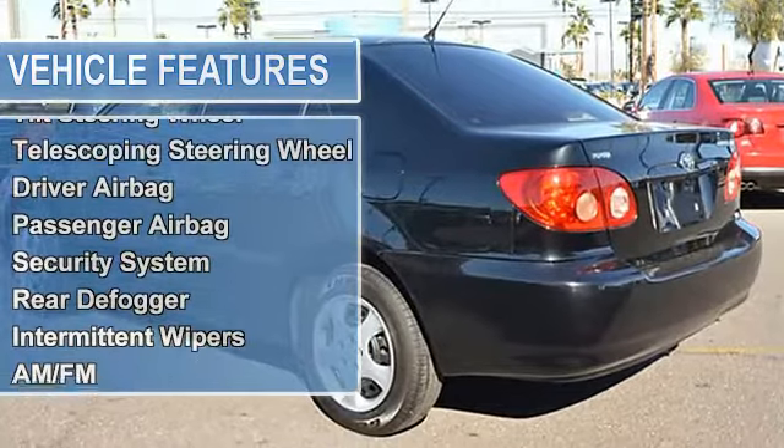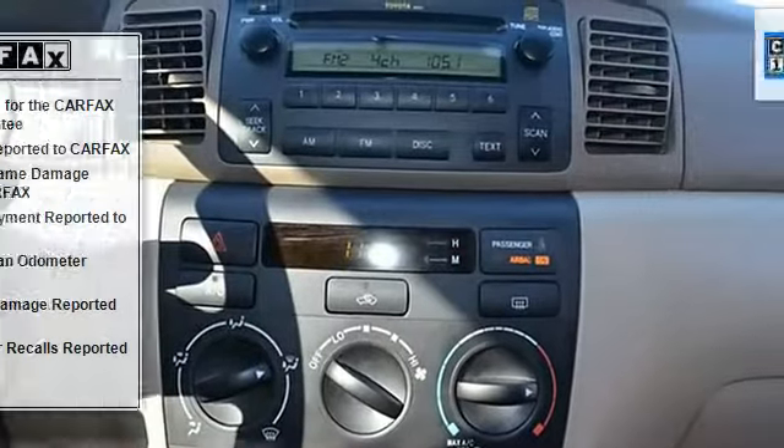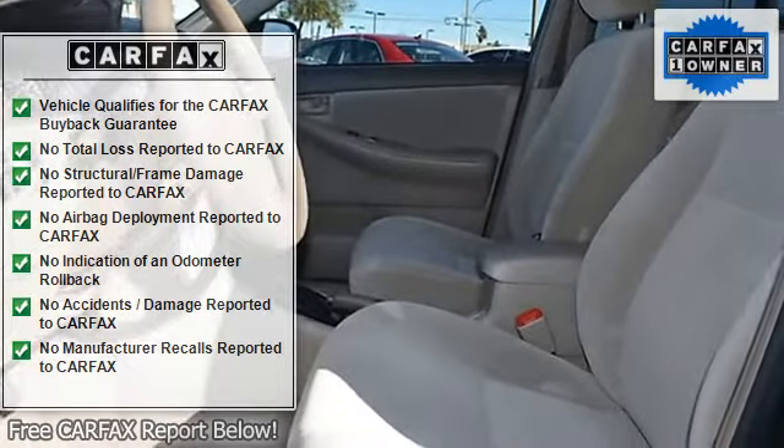It is covered by a limited warranty and includes air conditioning, cruise control, power steering, power windows, power door locks, power mirrors, clock, tachometer, tilt steering wheel, and telescoping steering wheel.